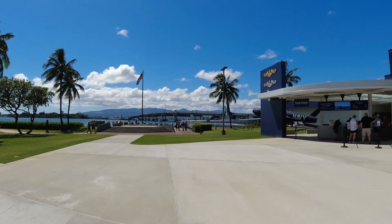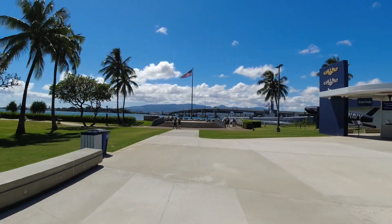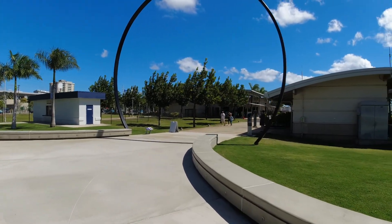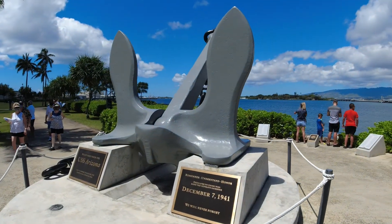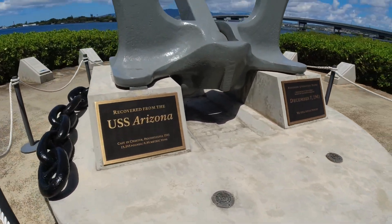There was also a submarine that looked like a really cool experience — that was $20 a person, but children under four cannot go on the submarine, so we couldn't have gone anyway with her. That about wraps up our day here at the Pearl Harbor Memorial. If you guys have any questions, put them in the comments below — I'll be happy to answer. As always, thank you for watching, and if you haven't already, subscribe to my channel. We'll see you in the next video, bye!